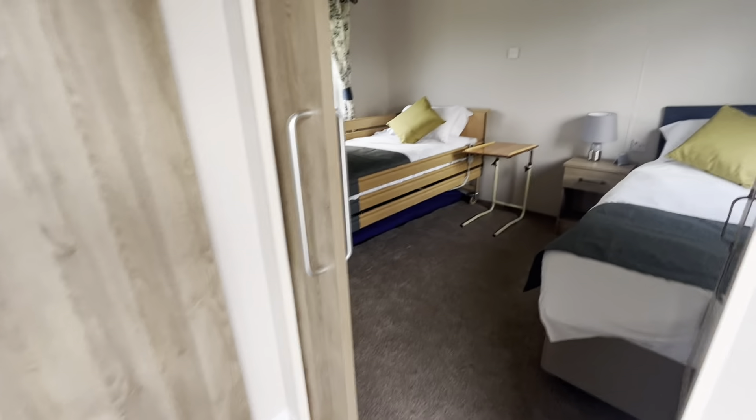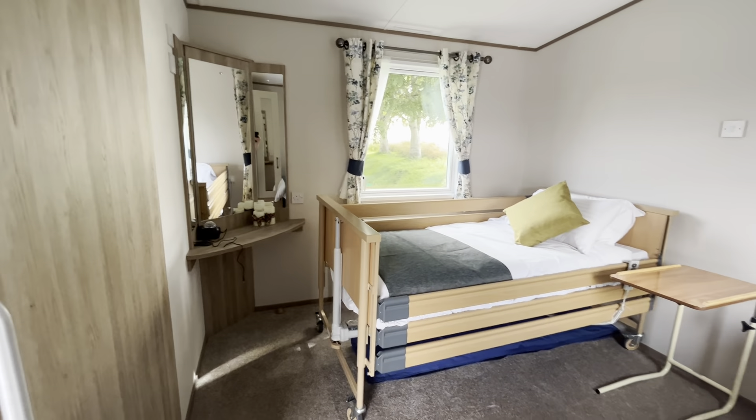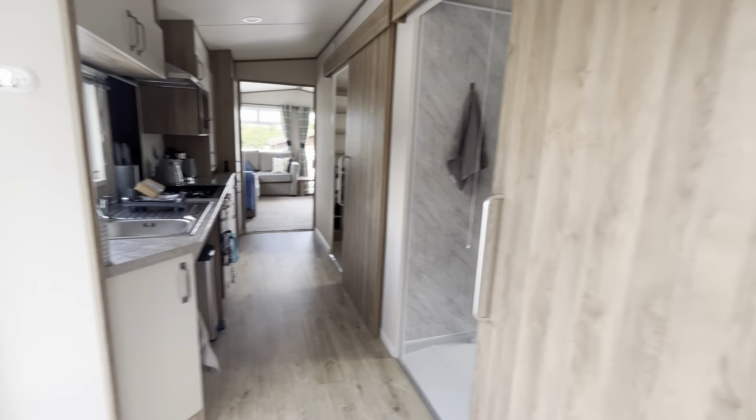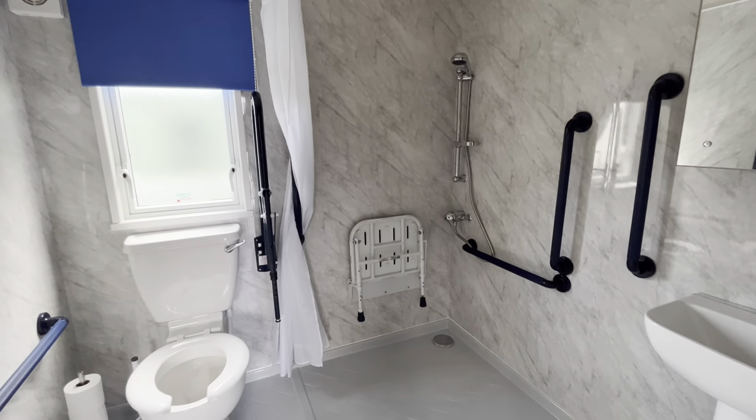And the first bedroom has a profiling bed and a standard single. And to the first right, we have an accessible bathroom with a folding chair and grab rails.